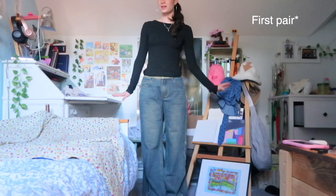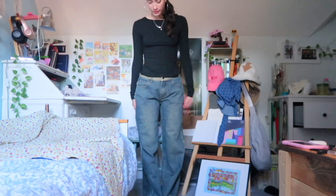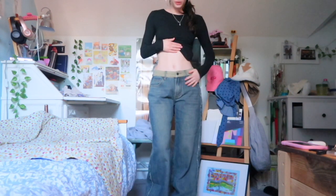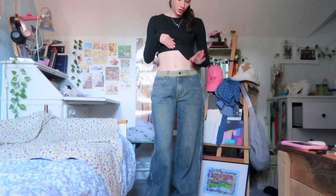These are the second pair of jeans — as you can tell they're a bit baggier and a bit longer. I still really like these, especially because I have some platform shoes I can wear them with. They're also quite low-rise, which I do like, and the waistband is a greenish-yellowish color.